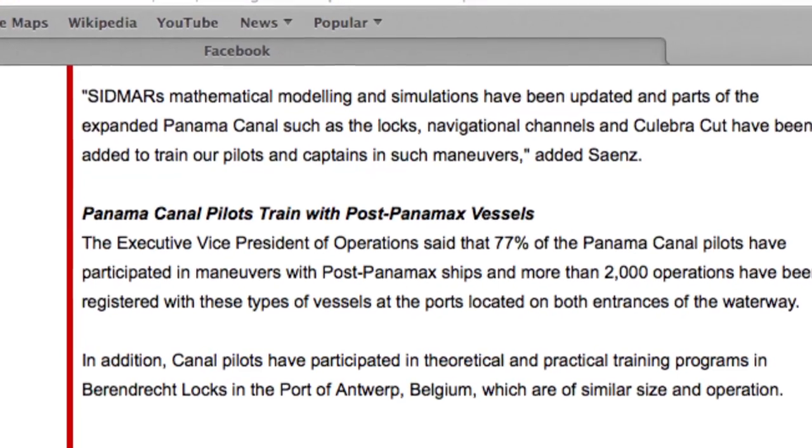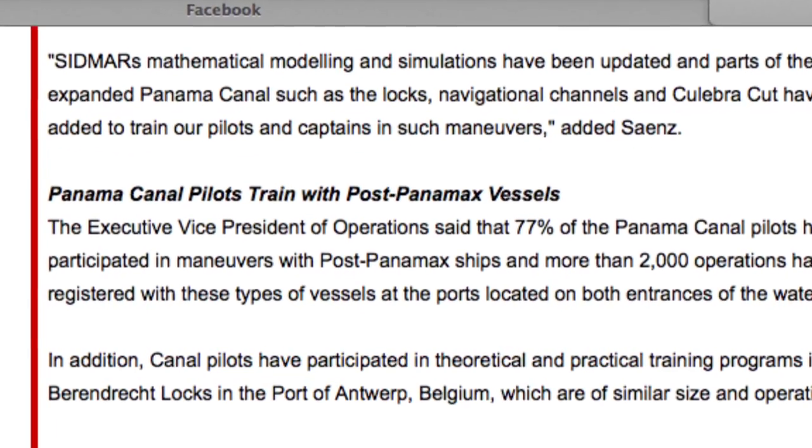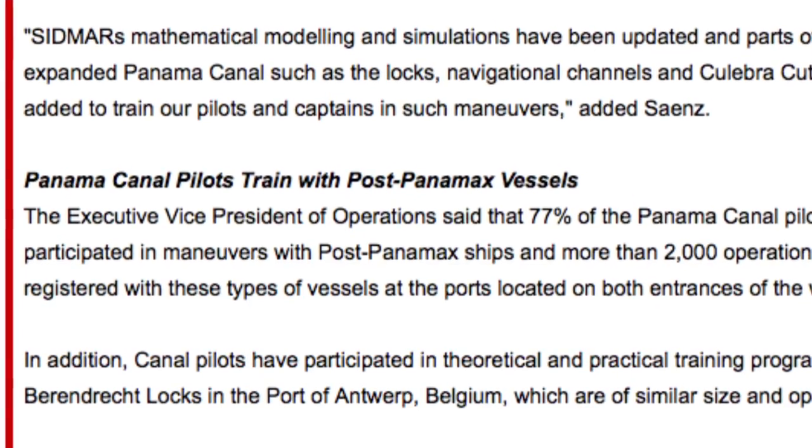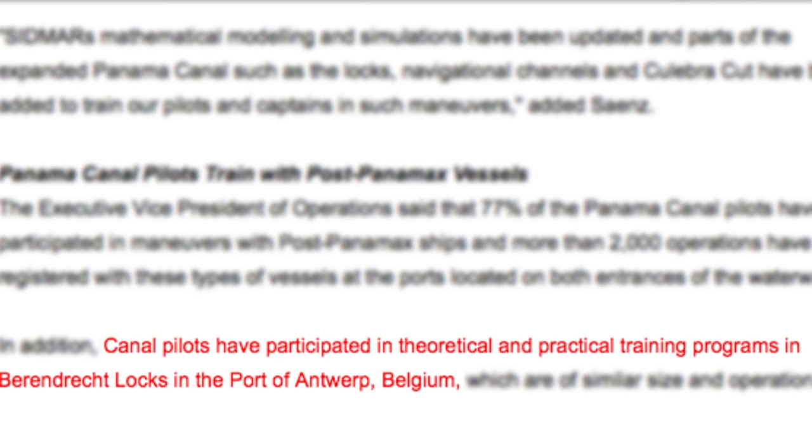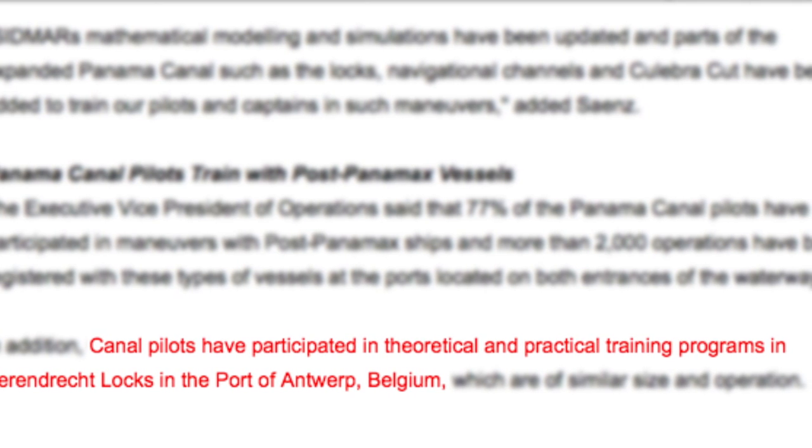In global and international media, the ACP's Executive Vice President of Operations, Mr. Esteban Saenz, was quoted saying that Canal pilots have participated in theoretical and practical training programs at Bäd & Dreck clubs. When asked if they had ever been trained at Bäd & Dreck, the pilot responded: no, they haven't, and none of their colleagues have been either.